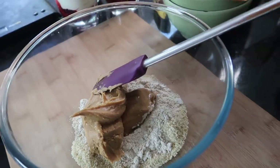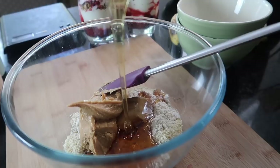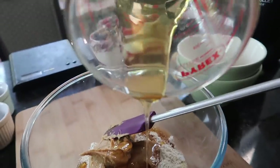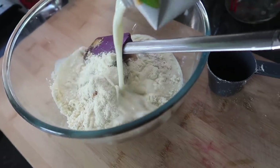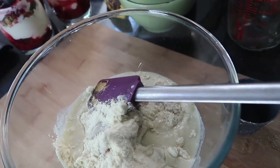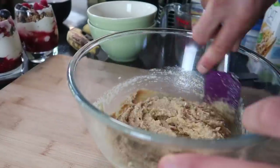Add maple syrup or honey — I used a mixture of both because I ran out of maple syrup, about 80 millilitres. Also, preheat your oven to 180 degrees Celsius. Add a tiny splash of milk — any milk will do, I'm using oat milk. Mix it up and add a little bit more milk if the mixture is too dry.